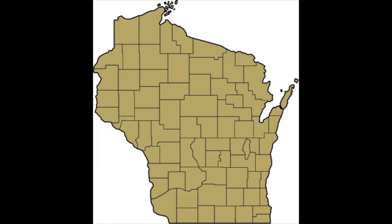The Wisconsin frog and toad survey shows this species to be in decline, even though they are still widespread and common.